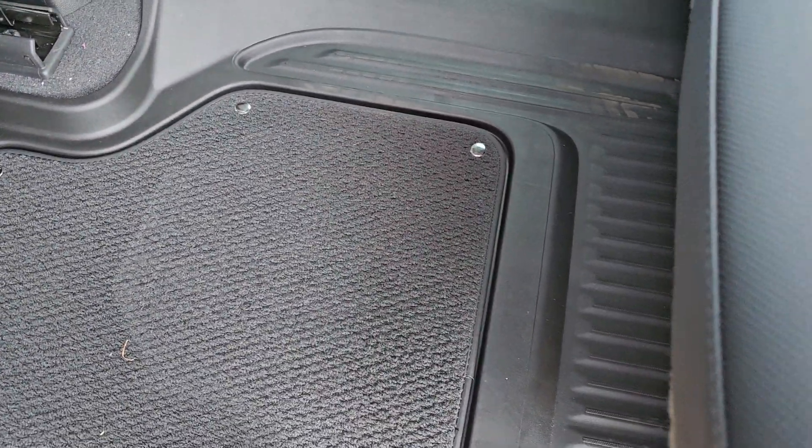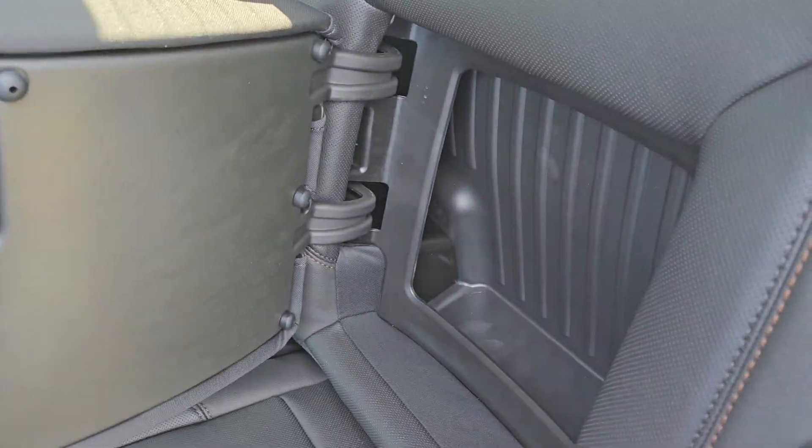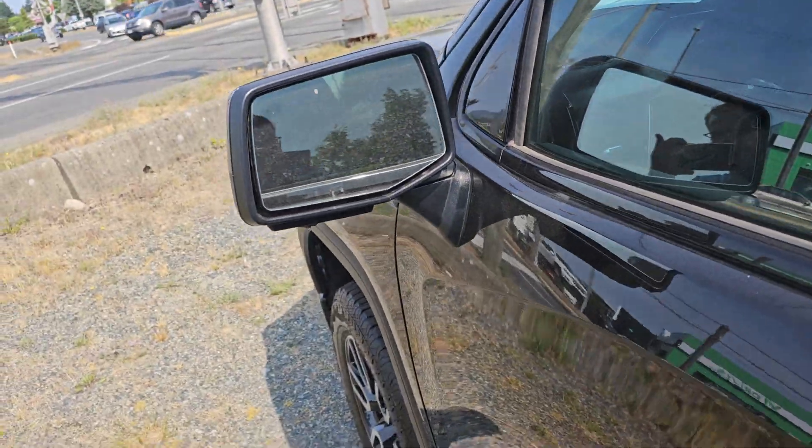The floor liners have carpet inserts so you can snap the carpet in or out, but again rubber contoured. Rear seat storage, under-seat storage. Like I said, gorgeous truck with absolutely everything — blind spot monitor and lane departure.